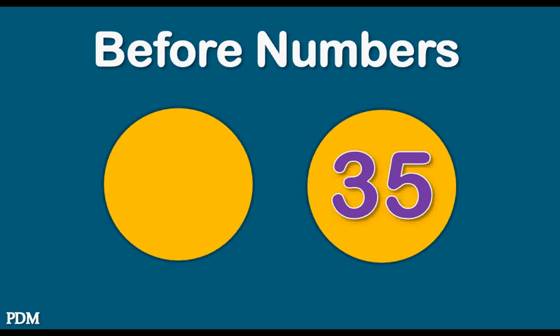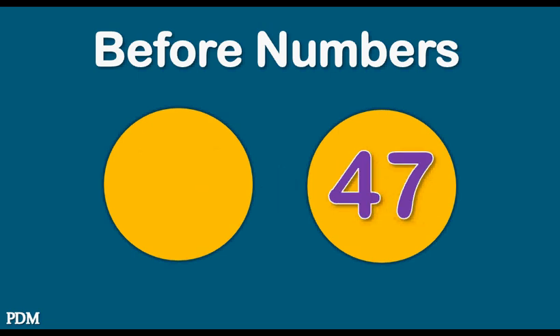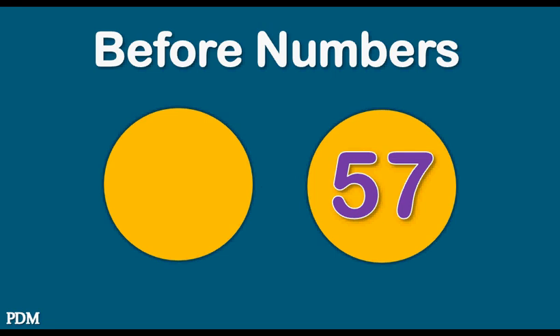Thirty-five. Thirty-four. Forty-seven. Forty-six. Fifty-seven.